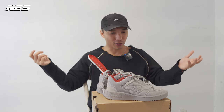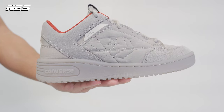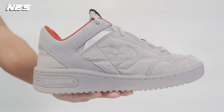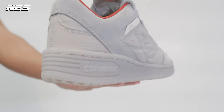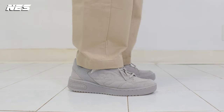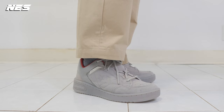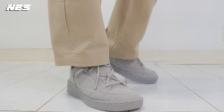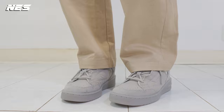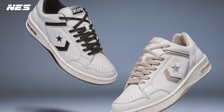And here we are — you can see another version of the Converse Weapon, the collaboration between A-COLD-WALL and Converse. The pricing on the shoes is $130, compared to the regular Converse Weapon at $110. If you don't really care so much about the brand name, the regular Converse Weapon would look just fine.